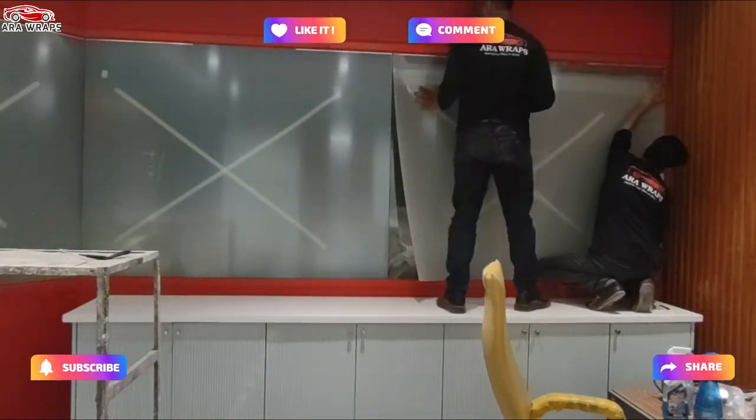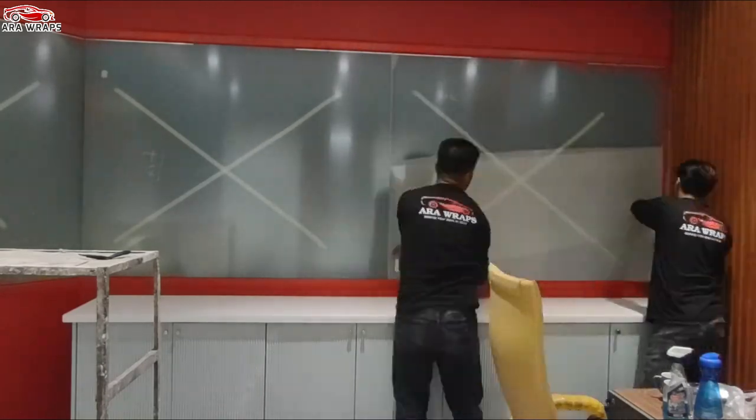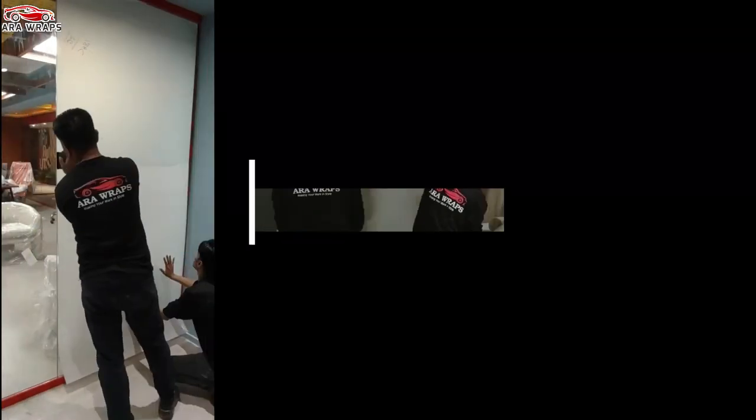Switchable film allows you to transform existing glass windows, partitions, acrylic screens, plexiglass, or other transparent surfaces into instant switchable privacy.